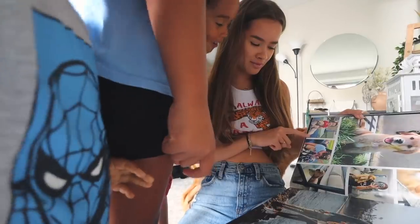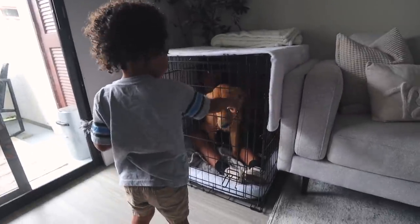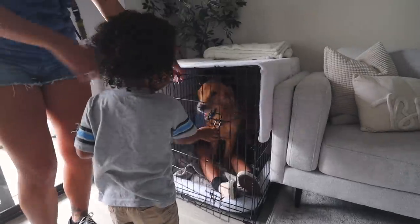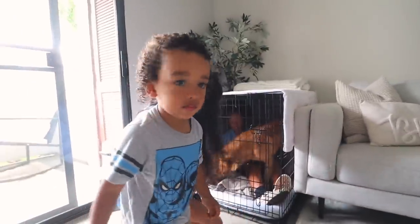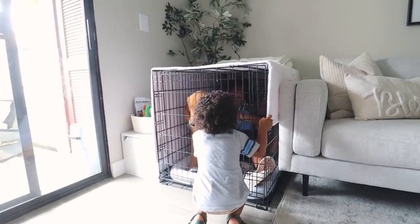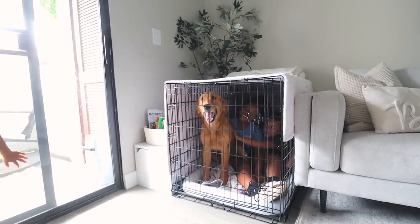Why does Rocko smell super good? You're trapped, Riley, go in! The kids and Rocko are all playing together - they're trapped, Rocko's going crazy. Really though, bye! We're going to the mall!